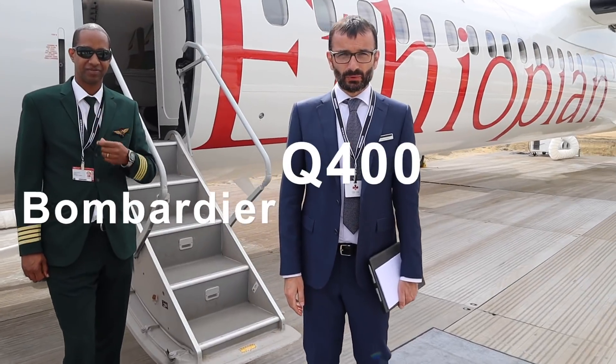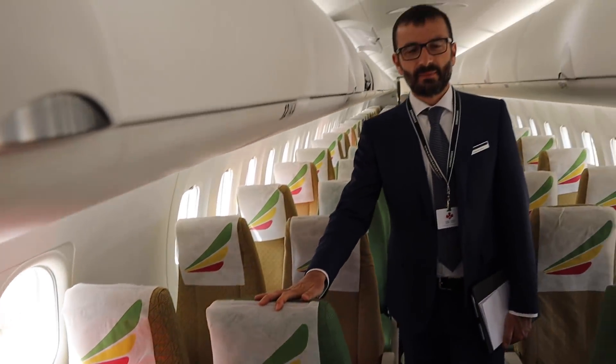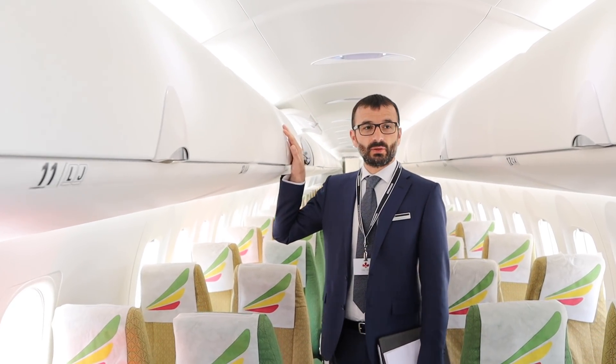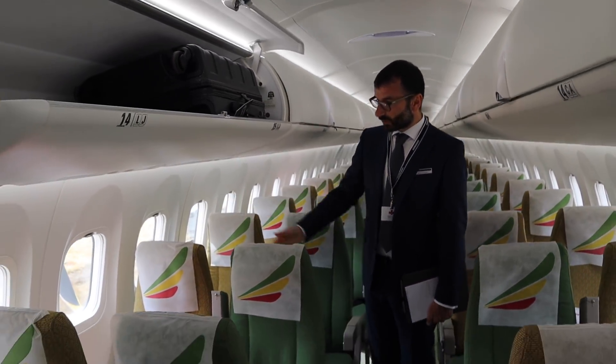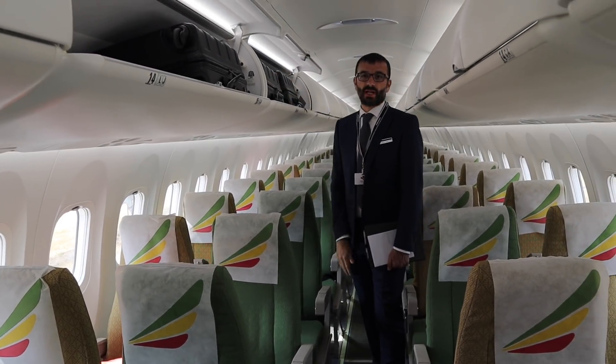Good morning and welcome to our Q400 aircraft — this is a brand new Ethiopian aircraft. Welcome on board. My name is Antonio, I'm responsible for product marketing for Bombardier commercial aircraft. Our cabin is also brand new — this is our next generation configuration with LED lighting, very large windows, and very large and spacious bins where you can install large carry-on bags.